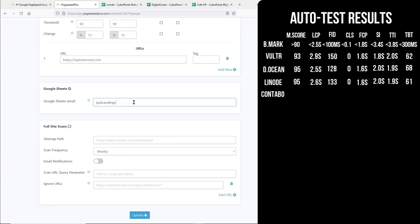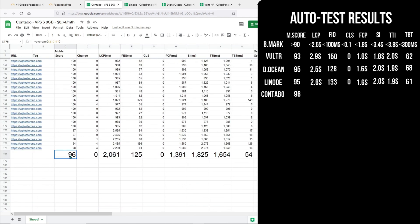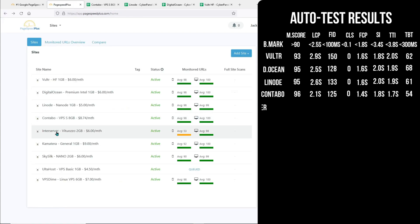Next we have Contabo, and we seem to have a winner here. We have a score of 96, which is better than the other three. The Largest Contentful Paint is 2.1 seconds, which passed the first Core Web Vital, but it did not pass the First Input Delay — still it is the fastest of all. The First Contentful Paint is the fastest at 1.4 seconds. It has 1.8 seconds for Speed Index, a little slower than Vultr. It is the fastest in terms of Time to Interactive, as well as Total Blocking Time. This is the first server outside the Cloudways platform and it is showing a much better result.